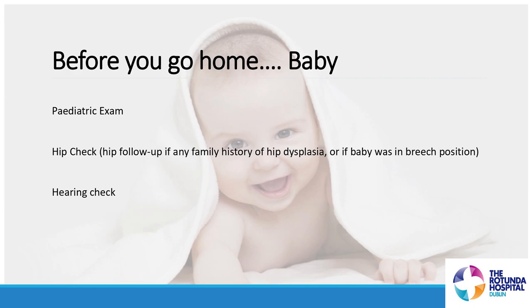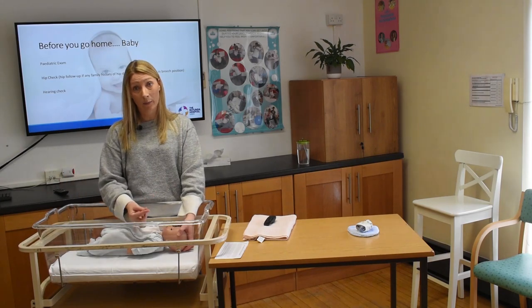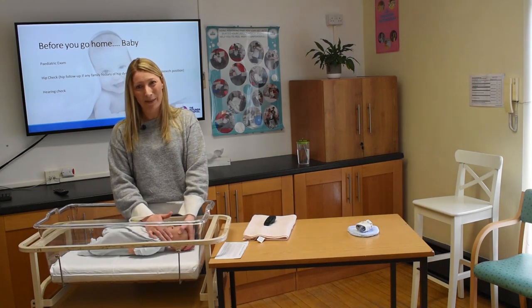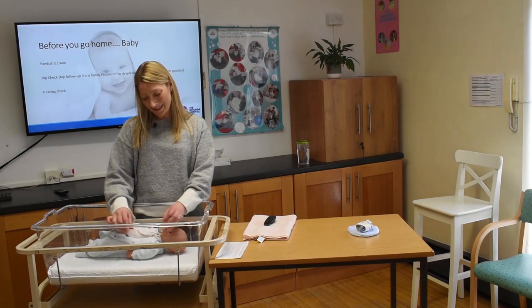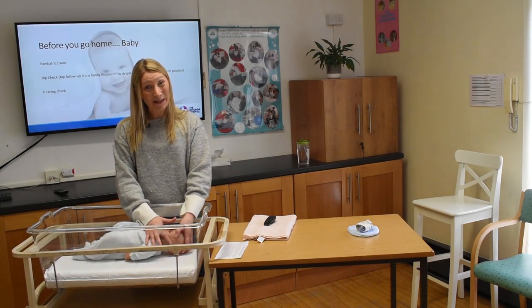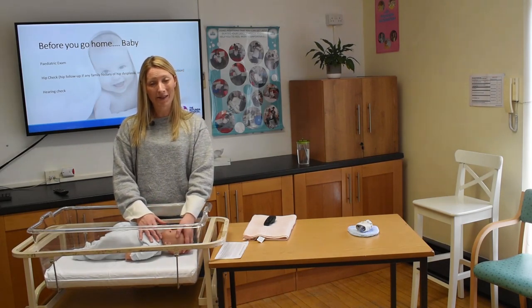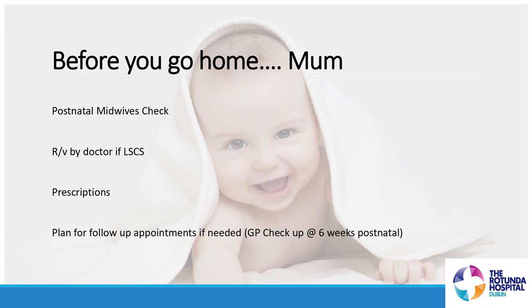Another check performed in hospital is a hearing check. Hearing technicians come to the bedside with a machine — a probe is placed at the entrance to baby's ear canal, it emits a sound wave, and detects a response from the eardrum to confirm baby's hearing is okay. Occasionally the machine may give an inconclusive result, usually because there's a little amniotic fluid in baby's ear. Don't panic — we'll give you an appointment to come back and repeat the test in a couple of days.